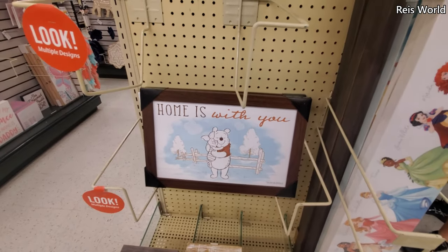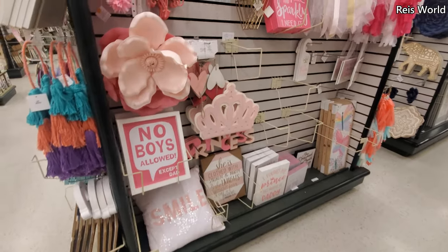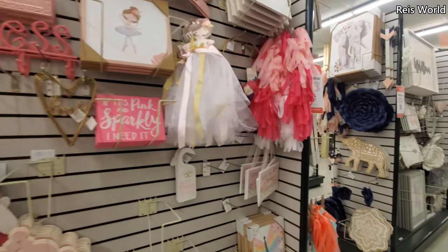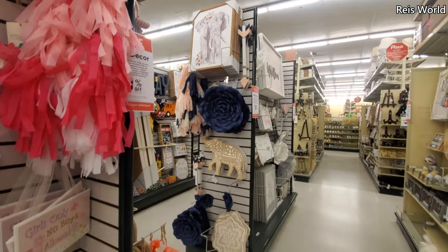Winnie the Pooh — he is so cute! And then 'No Boys Allowed Except Dad.' This is for a little princess. That elephant on top is really, really cute.